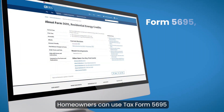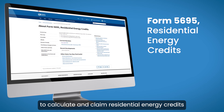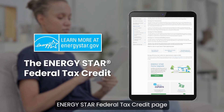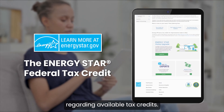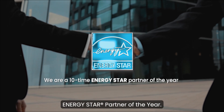Homeowners can use Tax Form 5695 to calculate and claim residential energy credits. For further help, the ENERGY STAR Federal Tax Credit page provides the most recent information regarding available tax credits. Softlight is a 10-time ENERGY STAR Partner of the Year.